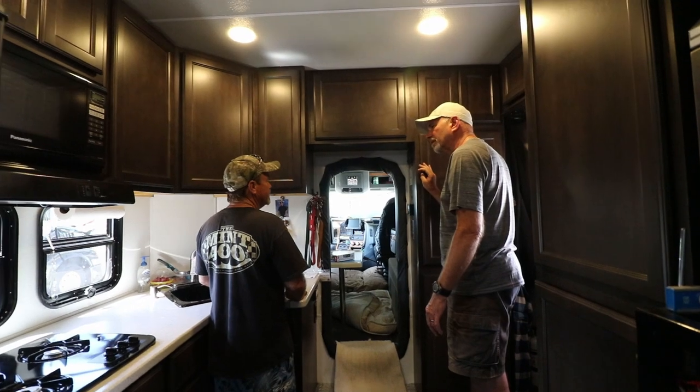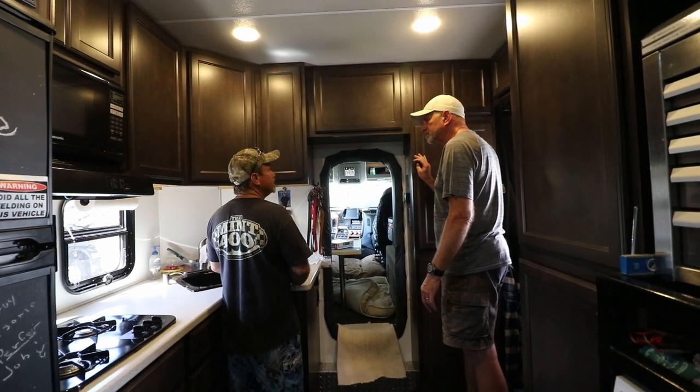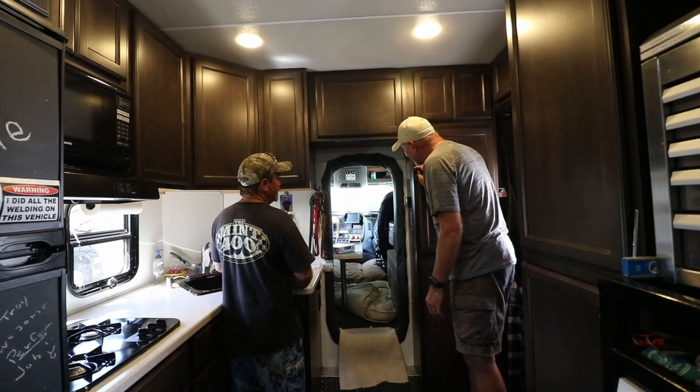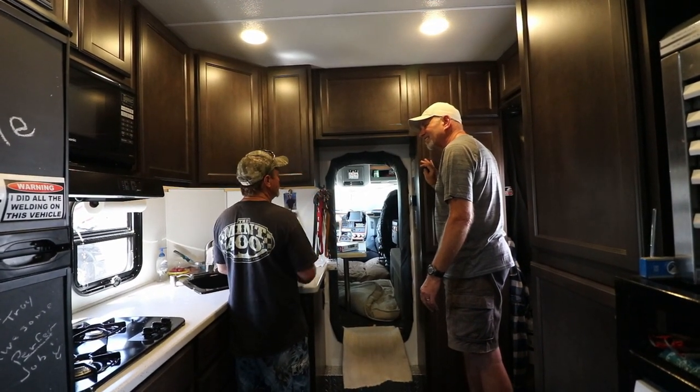It likes to go faster, but towing, I don't want red and blue lights behind me. I like to go fast — I used to always tow between 75 and 85 when I'd haul our boats to the river.